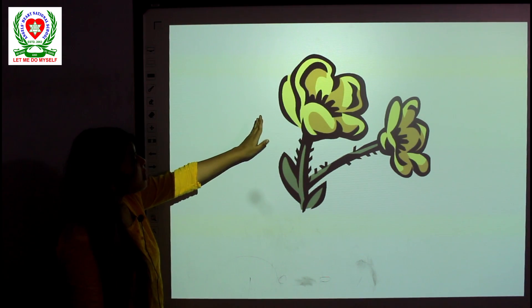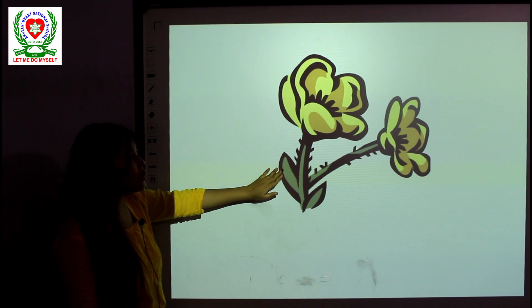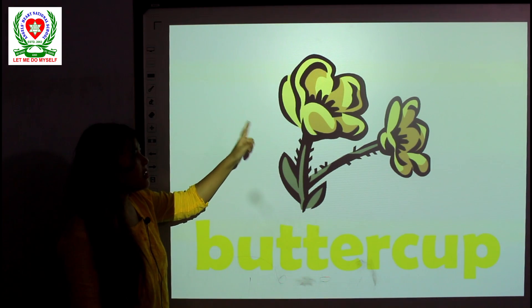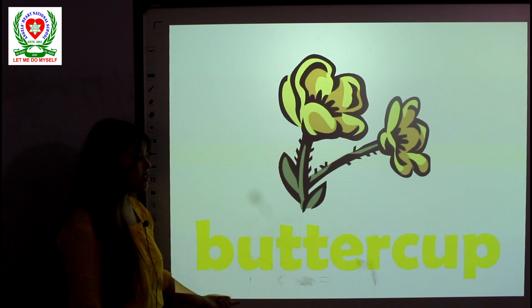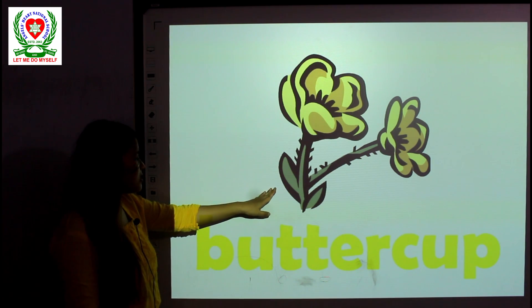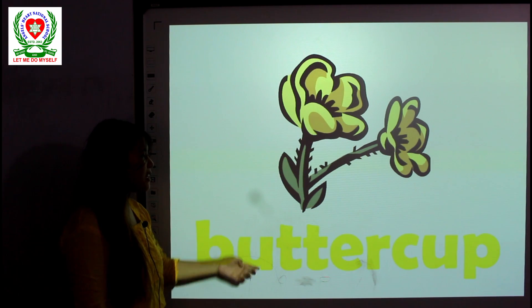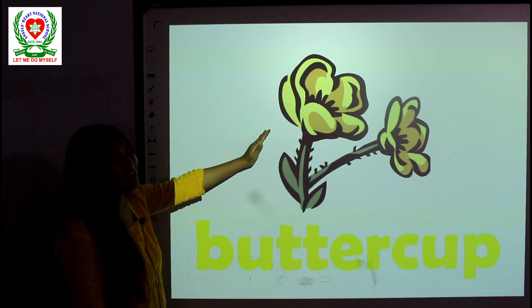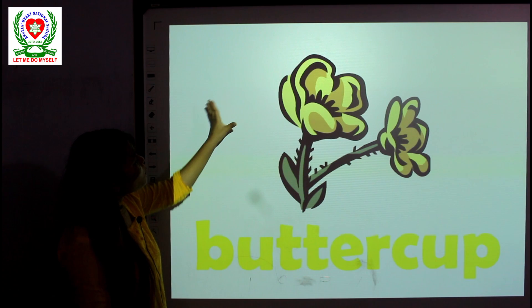Okay, what are these? These are flowers. Can you see what color this is? This is a yellow colored flower named Buttercup. The flower's name is Buttercup, and it is in yellow color.